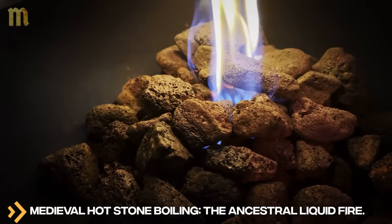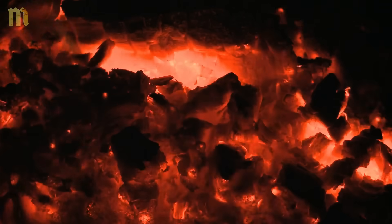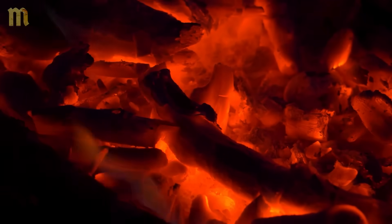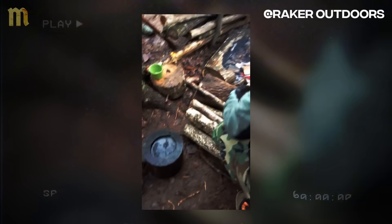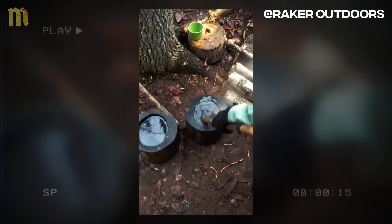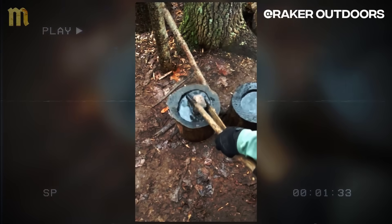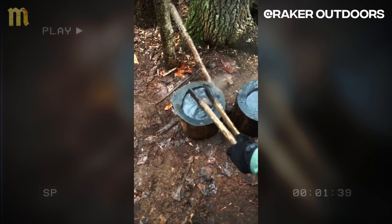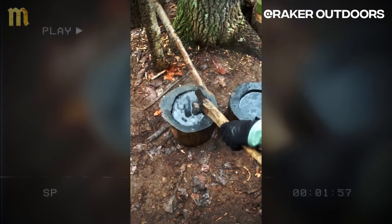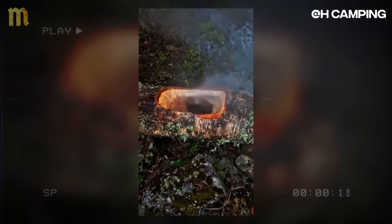Medieval hot stone boiling — the ancestral liquid fire. Long before monasteries mastered filtration, long before metal was accessible to the common population, our ancestors developed a revolutionary method to purify water through superheated stones. This pre-medieval technique continued throughout the Middle Ages because fire-resistant containers were an inaccessible luxury for most families. It was the difference between purified water and death from intestinal disease for millions — peasant families depended on this technique because metal pots cost the equivalent of months of work.